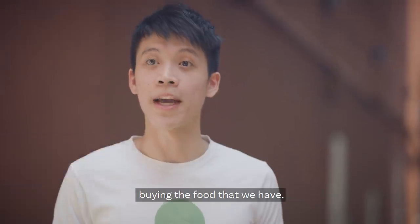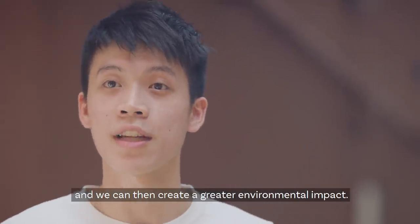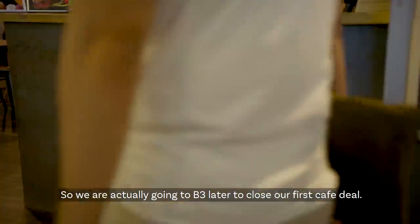With cafes in the picture, there are more businesses buying the food that we have. This means that we save more food and can create a greater environmental impact. We are actually going to meet B3 later to close our first cafe deal.